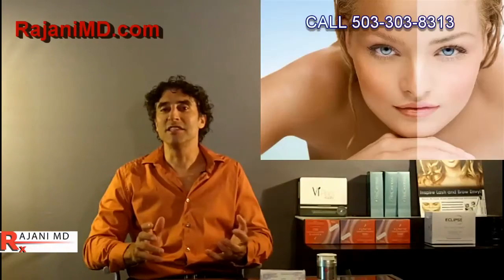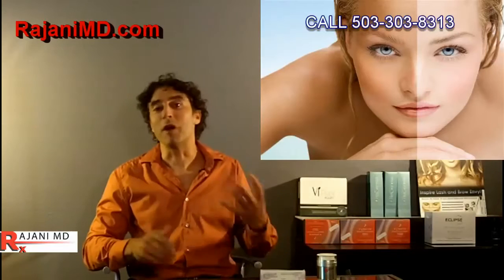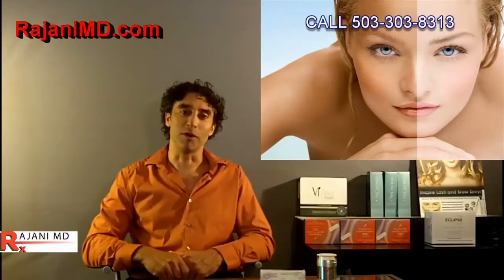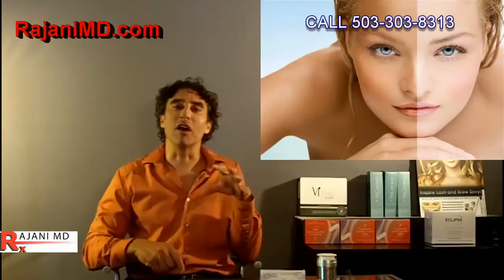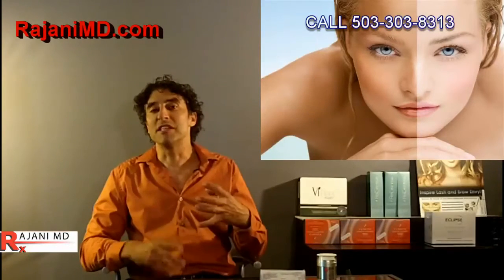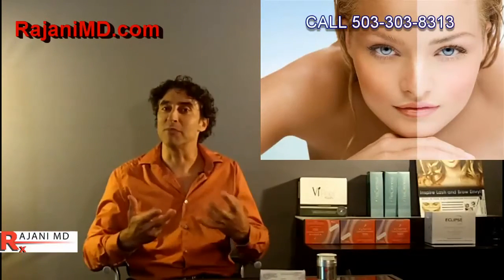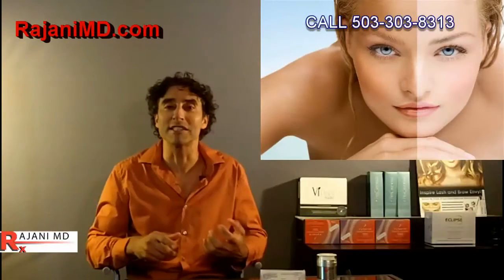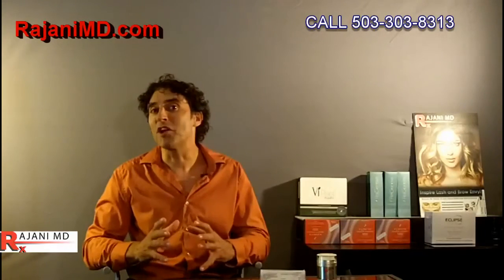Hi, I'm Dr. Ajani, and today I'm giving you three essential fall skin tips. As the summer tan fades, it often reveals brown spots, red spots, and blemishes that we didn't have before. People are somewhat alarmed by this, feeling like there are more spots than before — but they may have simply been masked by the summer tan.